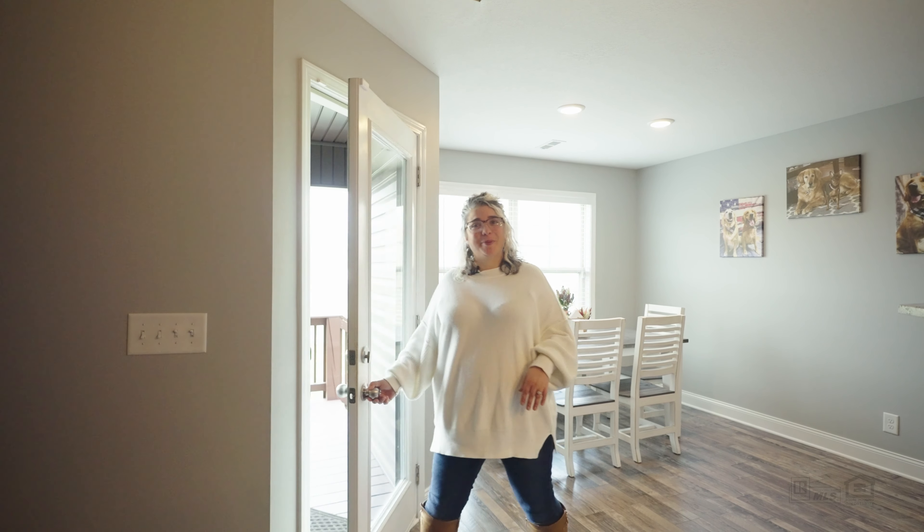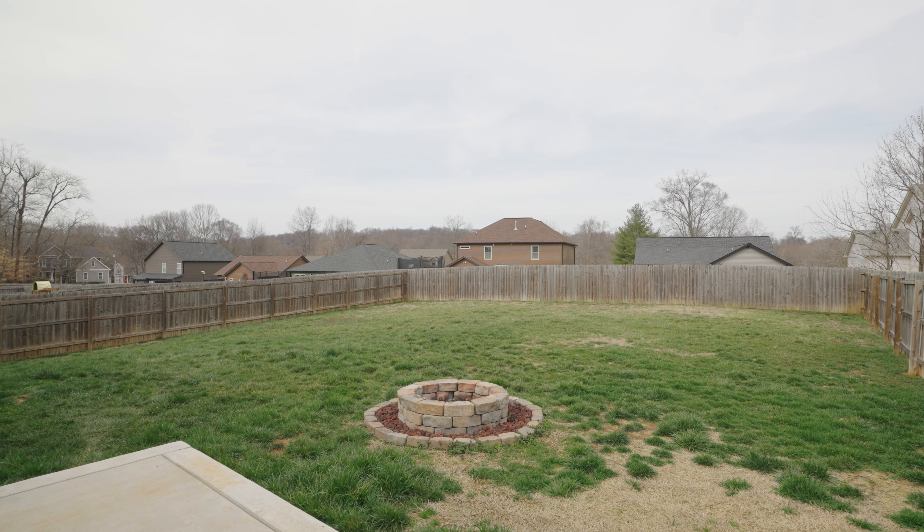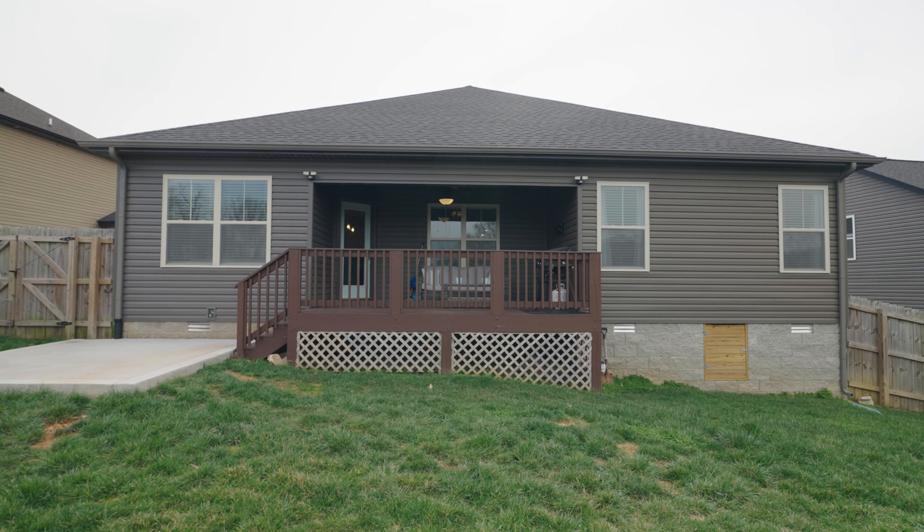Come check out the backyard with me. The covered back deck overlooks a spacious fenced-in backyard, and there's also a custom concrete patio that has a fire pit that's built in.